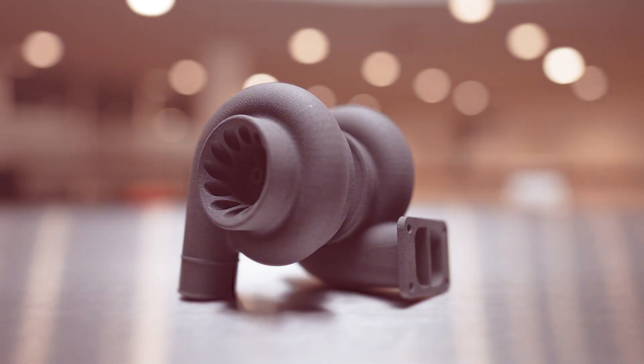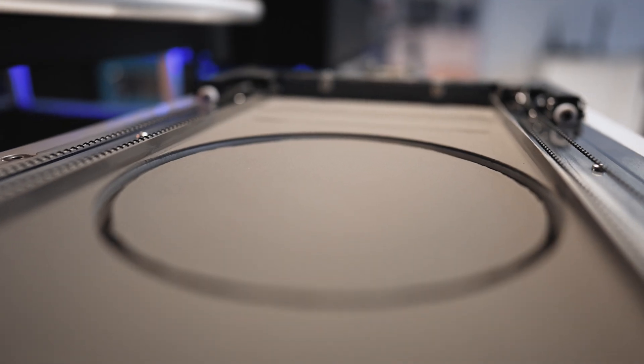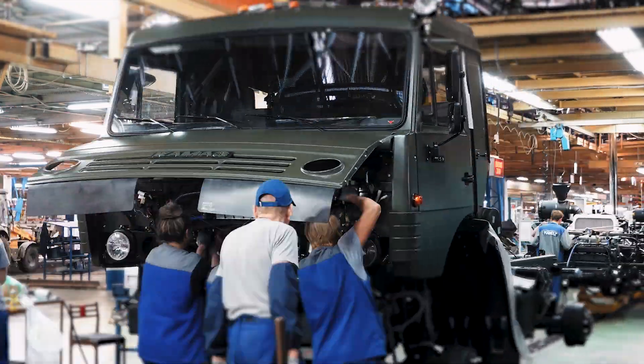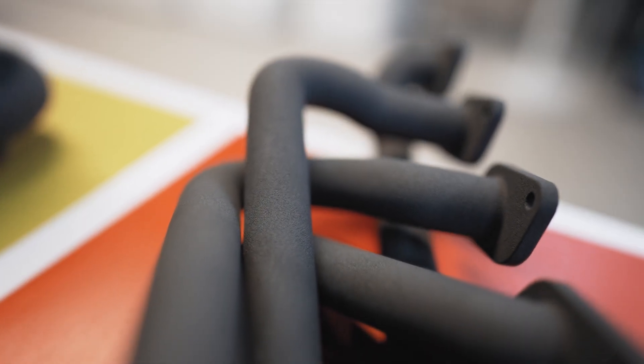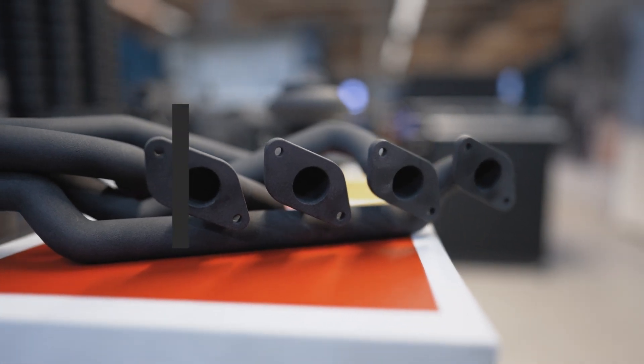3D printing, and selective laser sintering in particular, has become a transformative technology in many fields for a wide range of applications. In this video we'll take a closer look at the automotive industry and how SLS 3D printing is helping to bring new vehicles to the road. Here are some of the key factors that make this powder bed technology a driving force behind automotive innovation.